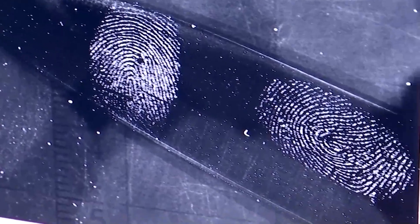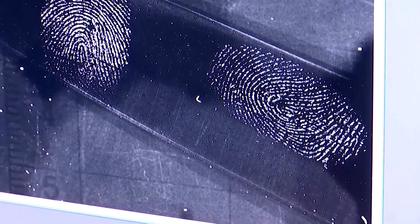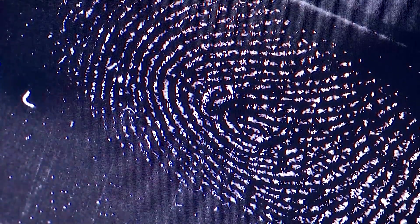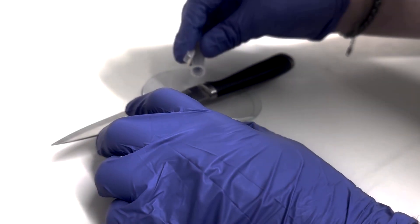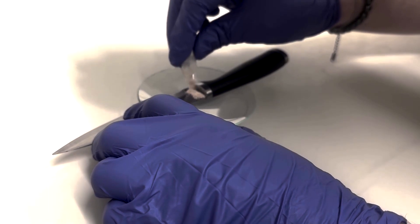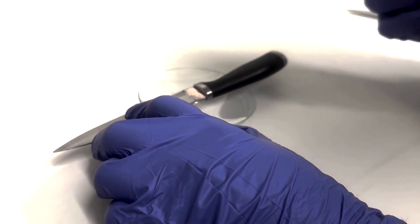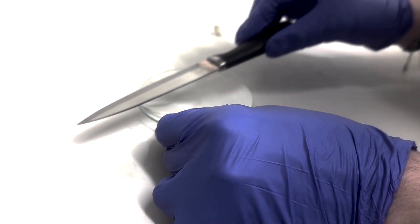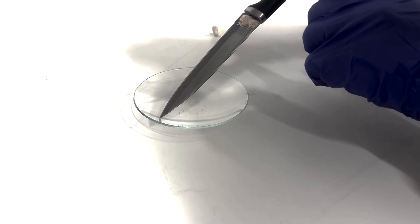The fingerprints we leave behind are made of mostly water in the form of sweat and natural oils, and they can evaporate in certain conditions, leaving little evidence behind. Ross says dusting for prints using nanoparticles, which are much finer than most powders, means more detail can be captured, and less of the fingerprint residue is needed for the particles to stick to.